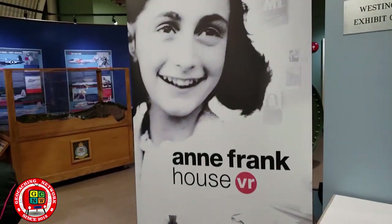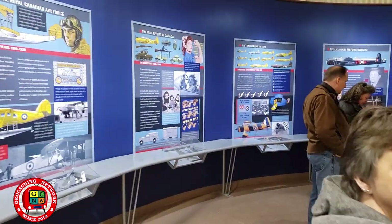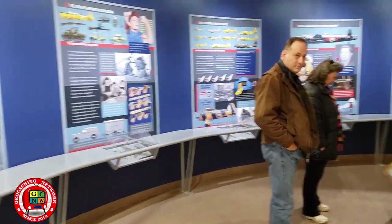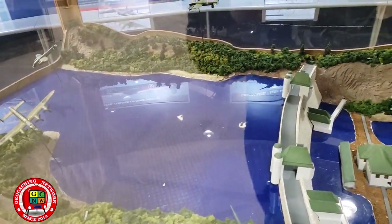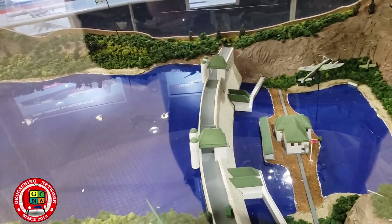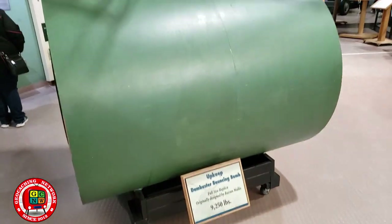There's a virtual exhibit of the Anne Frank House here. They designed these bouncing bombs to blow up the dams and power stations in Germany. This is one of them.